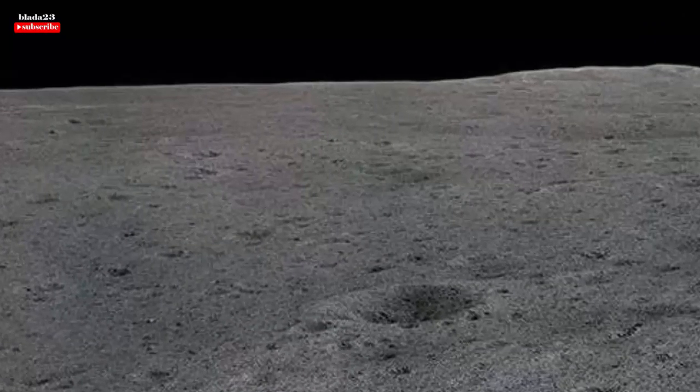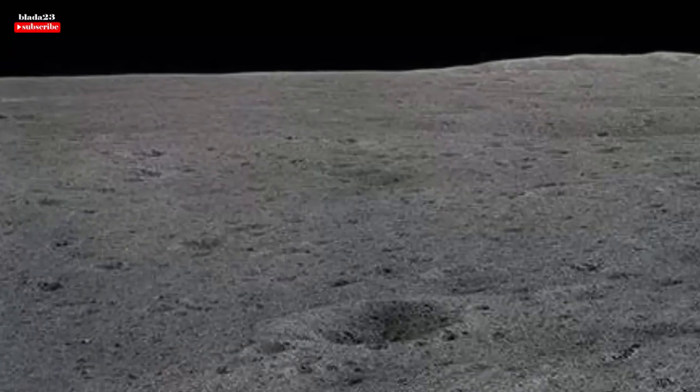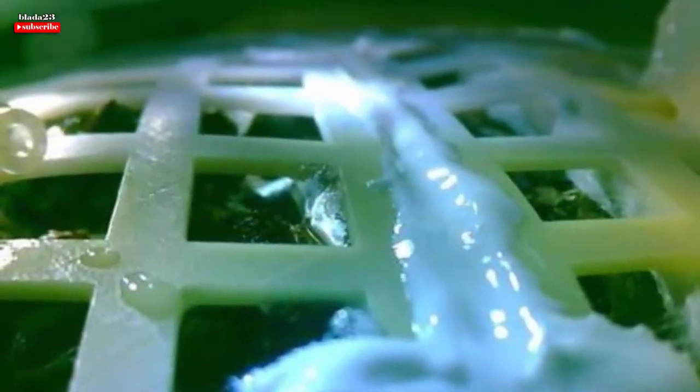Along with the plants, fruit fly eggs and yeast were also included in the experiment, with the goal of creating a mini-biosphere. As of right now, Chinese state media report that none of the other seeds aboard the lander have sprouted.